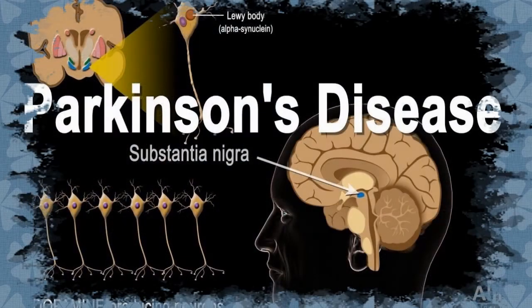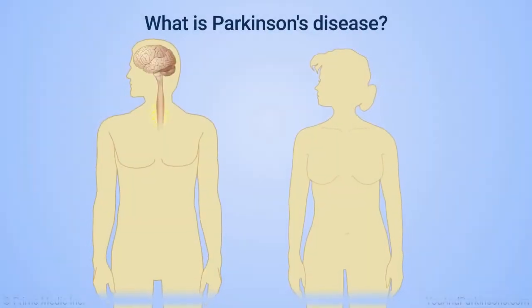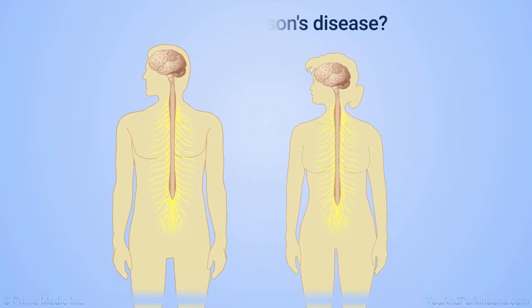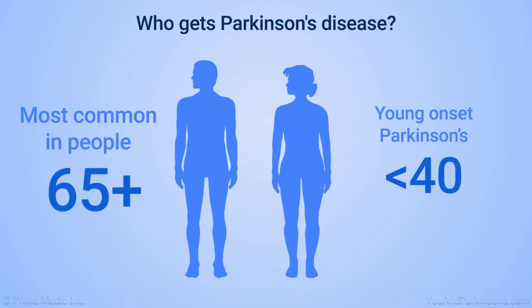Parkinson's disease is one of the most common degenerative diseases of the nervous system. It is most common in people over 65 years of age and can affect younger people as well. Patients under 40 are classified as young-onset Parkinson's and make up 10-15% of all cases.